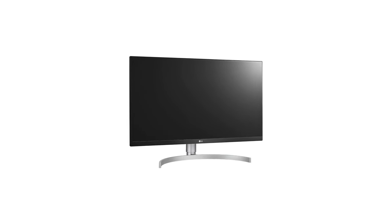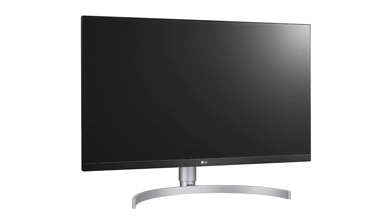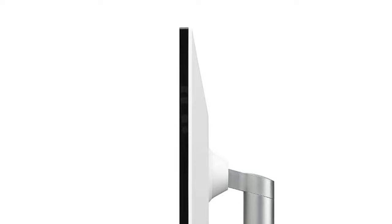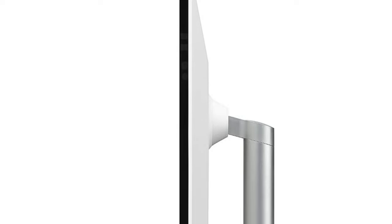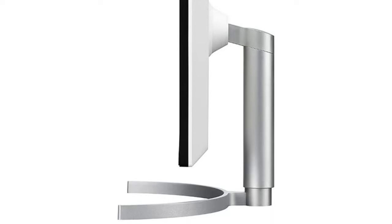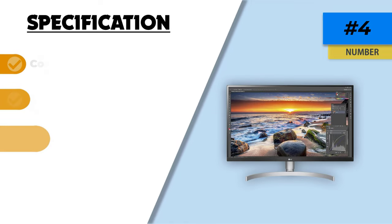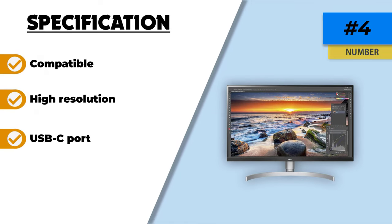The three-side virtually borderless design completes the package, making this an essential addition to any home setup. It also features on-screen control, which puts crucial monitor settings into a handy window for quick, hassle-free access. Volume, brightness, picture mode presets, Screen Split 2.0, and Dual Controller can now be adjusted manually using the mouse.